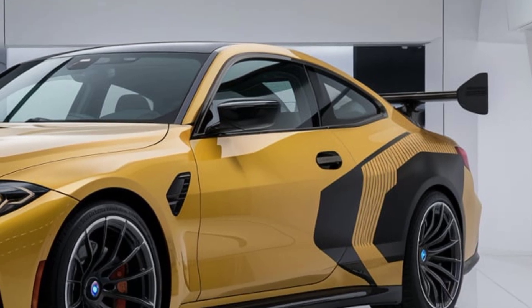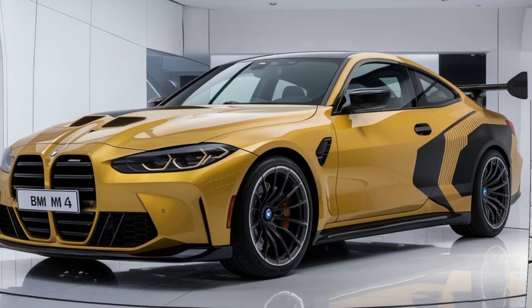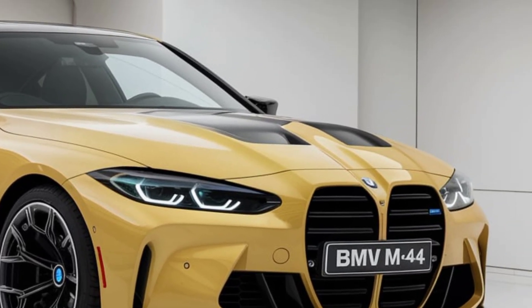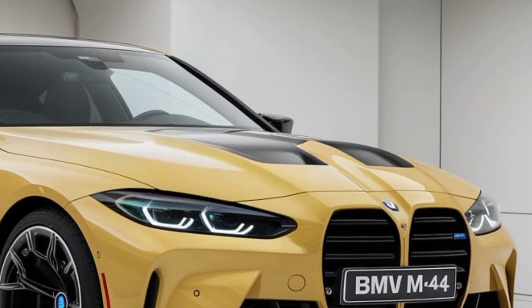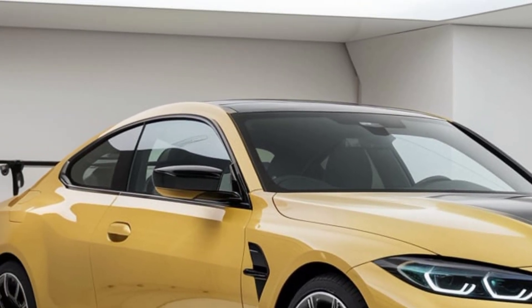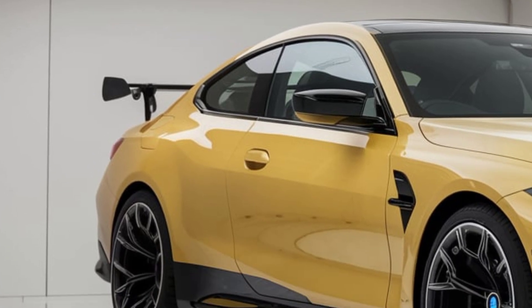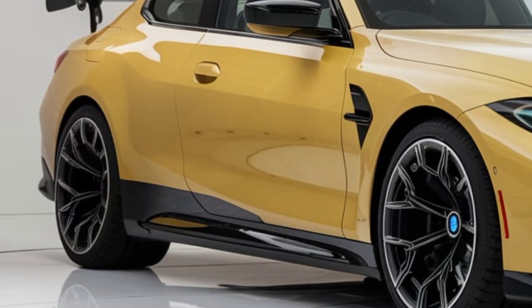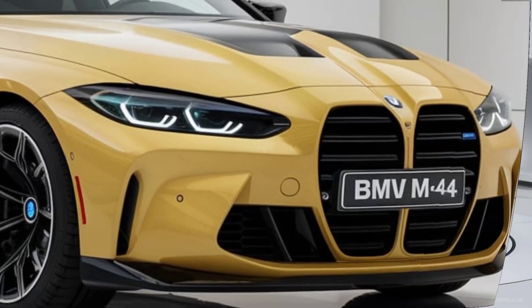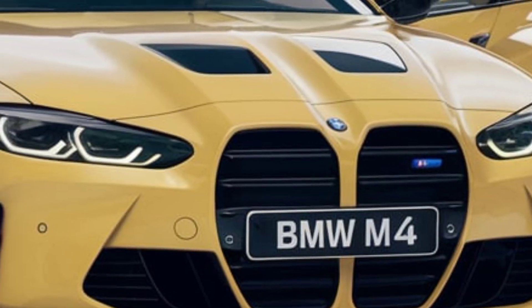First up, let's talk performance. The 2025 M4 retains BMW's 3.0-liter inline-six twin-turbocharged engine, but this year we're seeing some tweaks to maximize output and efficiency. The standard version kicks out a solid 473 horsepower, while the competition model delivers an even more impressive 503 horsepower. Both variants offer lightning-fast acceleration, with the competition model hitting 0-60 mph in around 3.8 seconds.